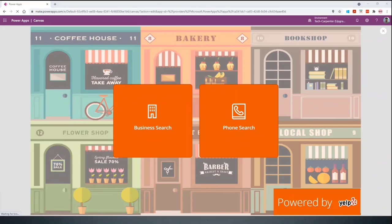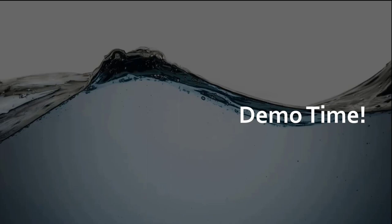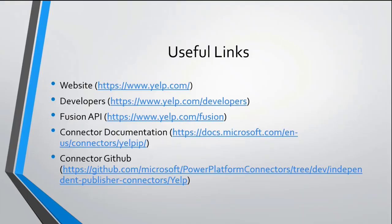What I want to share finally are some useful links. If you want to know about Yelp or how it works, you can go to their website. There's also a developers section to check out. There's documentation from Yelp themselves — the Fusion API — which you can explore if you want to dig deep into the properties. There's also the connector documentation I provided to Microsoft as part of this connector. And finally, the connector itself is on GitHub, where you can leave feedback.